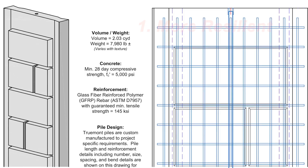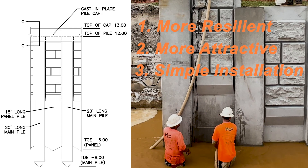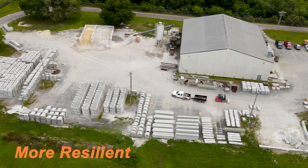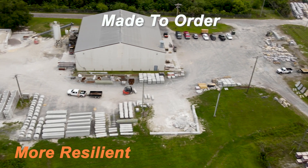Coast Armor is more resilient, more attractive, and has a simpler installation procedure than any other product on the market. Coast Armor is manufactured in a controlled setting and is made to order for your site-specific scenario.